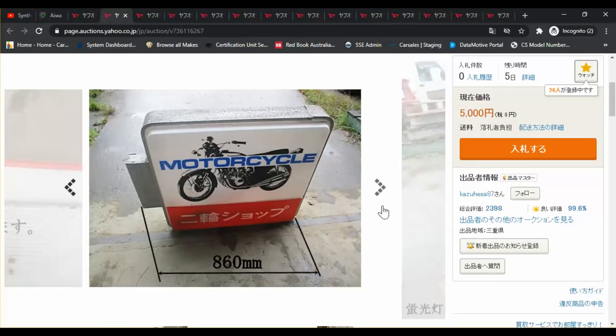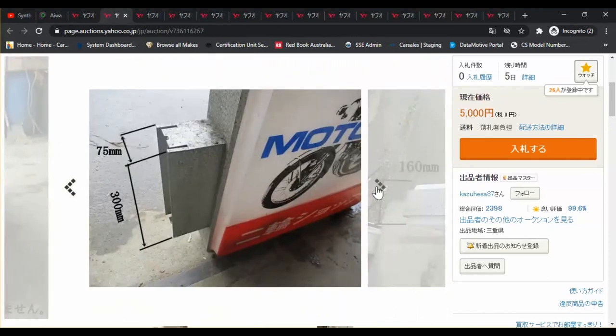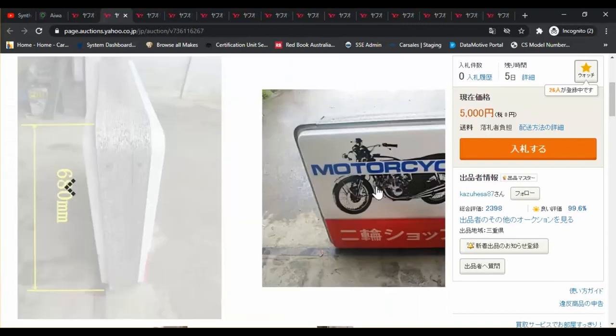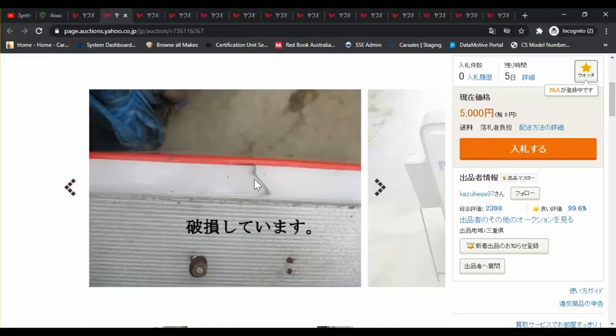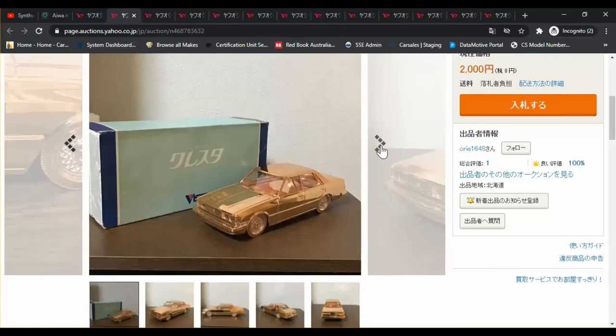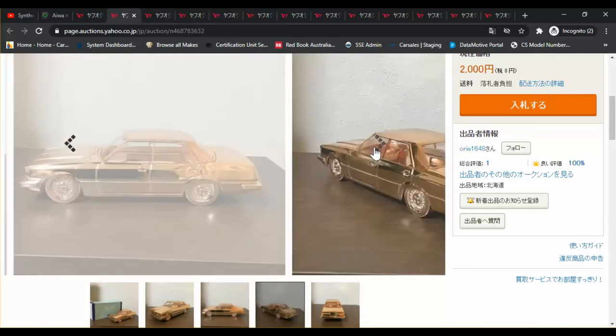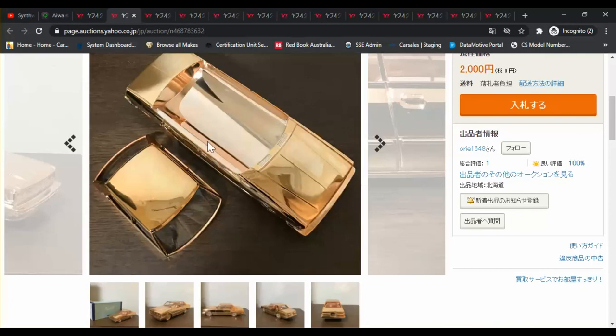This motorcycle box — I'm not actually sure what it is. 860 millimeters, so almost a meter long. I can't really see what's inside. Some sort of robe — not sure if it's a carry box or something you'd have seen in a dealership, or maybe a signpost. I'm guessing it's a signpost, probably filled with lights and illuminated. A bit of damage here. Next item: it says Cresta — so the old Toyota Cresta 70 series. Let's see if the top comes off — it does. Very tidy inside, doesn't look like anyone's actually used it as an ashtray, and if they have then they've looked after it very well.